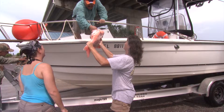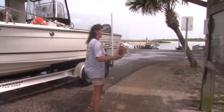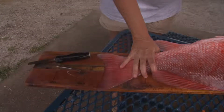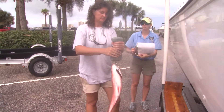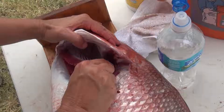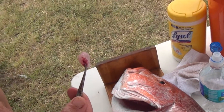As recreational boats come in, we ask the anglers if they harvested any Red Snapper, and if they did, we ask for permission to collect a length and a weight from those fish. We also collect a sample so that the fish can be aged — that sample is called an otolith, a bony structure that sits on the top of the head, which we can pull out by going in through the gill.